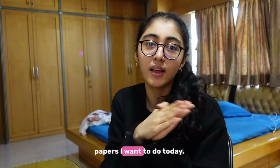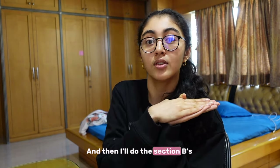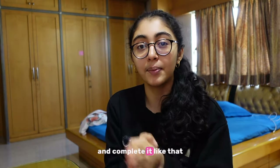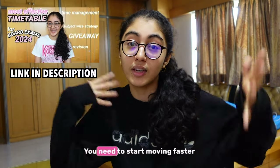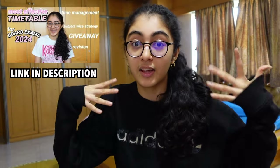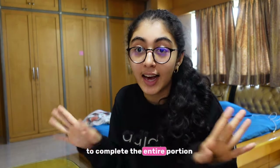It's not like you can do only one paper if you're sitting down. Just sit down, take your 10-year books and decide that these are the three papers you want to do today. Do all the Section A first and then do the Section Bs and complete it like that, so you finish more and more every single day. Since your exams are very close, you need to start moving faster, and you will easily be able to complete the entire portion.